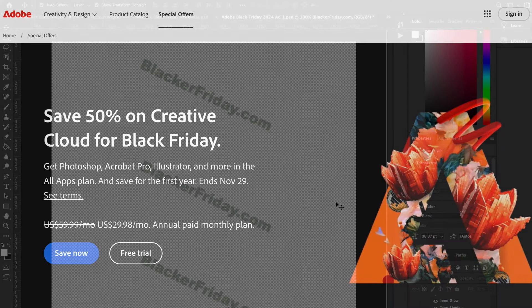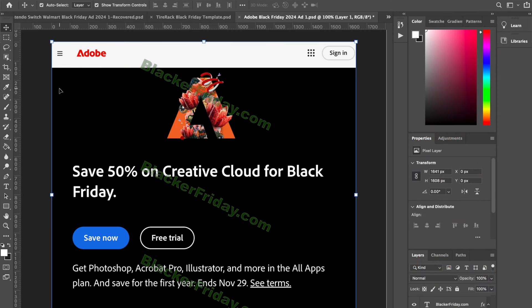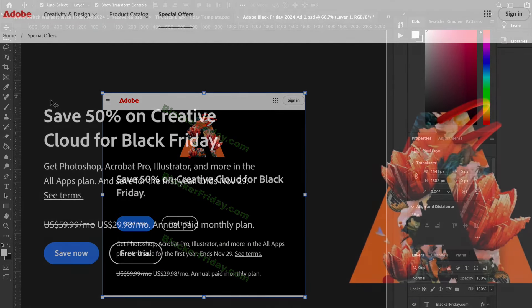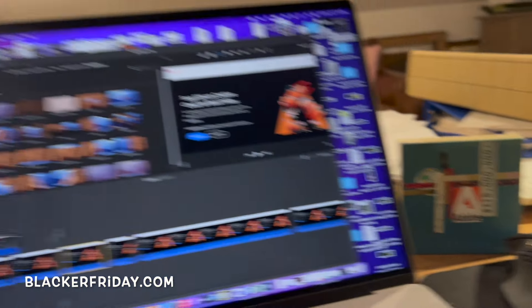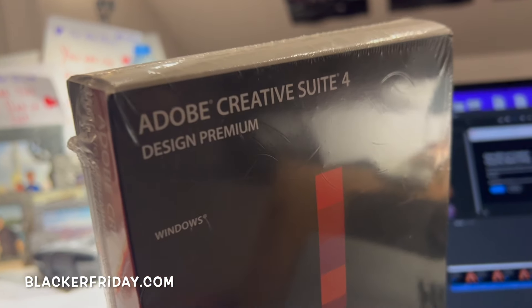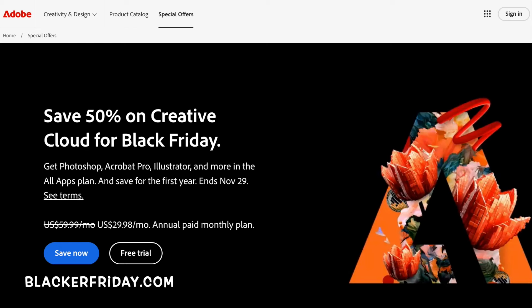I'm actually an Adobe user myself. I'm under a photography plan, and it's absolutely essential for me to edit all these ads that come in right here on BlackerFriday.com. I couldn't do my work without it, so I'm stuck, as many of you are, for whatever you do for work. I used to work for Adobe years ago in their San Jose headquarters, but that was a long time ago when I was back in my 20s. Now I've got a few more years behind my belt.